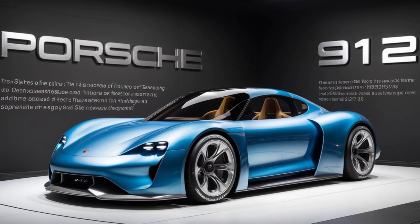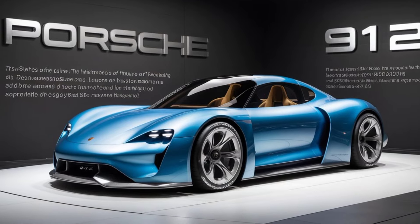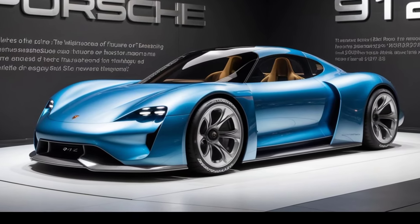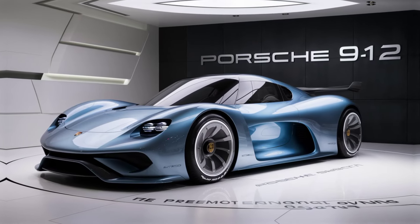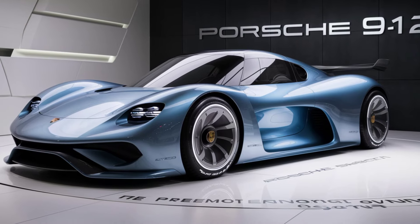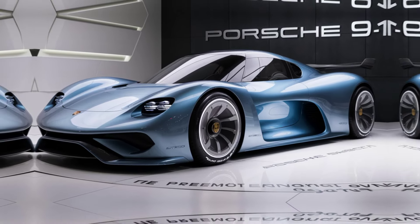I've always been a fan of classic Porsches, and the 912 has been on my radar for years. The 2025 model exceeded my expectations with its performance and attention to detail. Whether you're a Porsche enthusiast or simply appreciate automotive craftsmanship, the 2025 Porsche 912 promises to deliver a driving experience that honors its legacy while embracing the future.